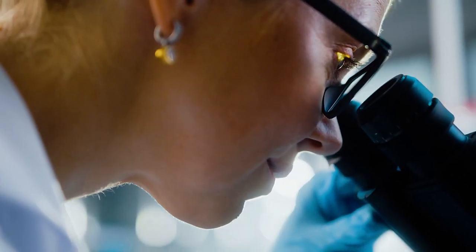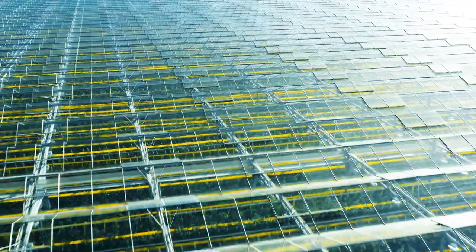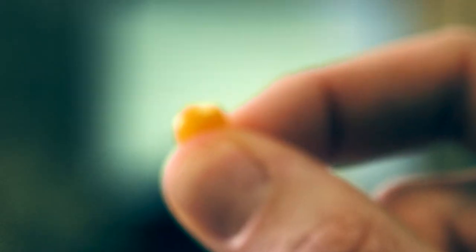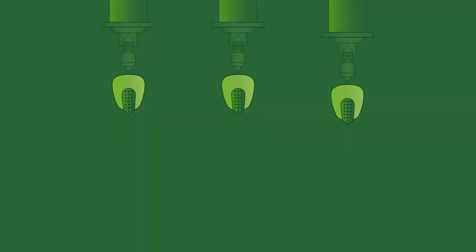At Bayer, we're optimizing recent advancements to provide the best solutions for our growers. It's called precision breeding, and it starts with a fraction of a seed.